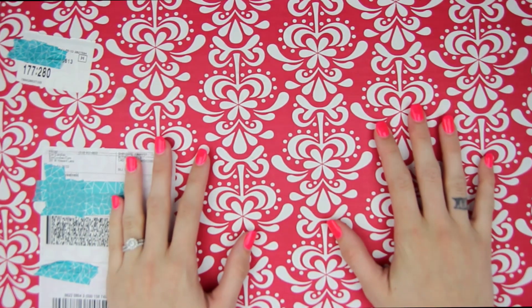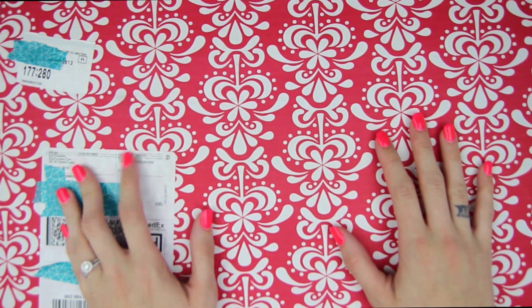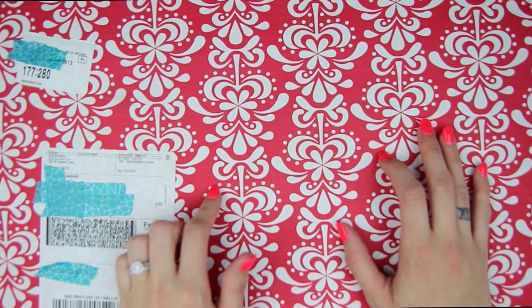Hey everyone! Today I am here with a really exciting video. This is my unboxing of my Erin Condren haul for 2018 — this is my launch day haul.